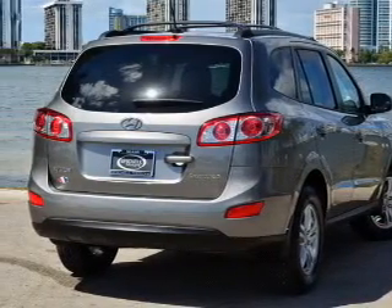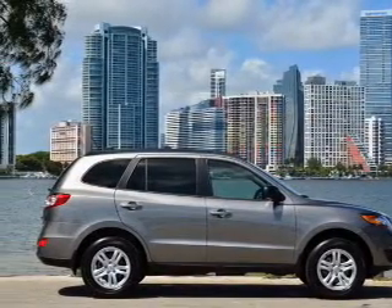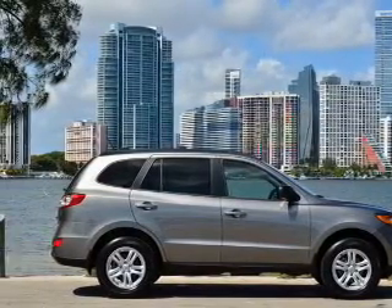Power door locks, power windows, cruise control, Bluetooth wireless, an AM/FM stereo with an MP3 player, satellite radio, and power mirrors.